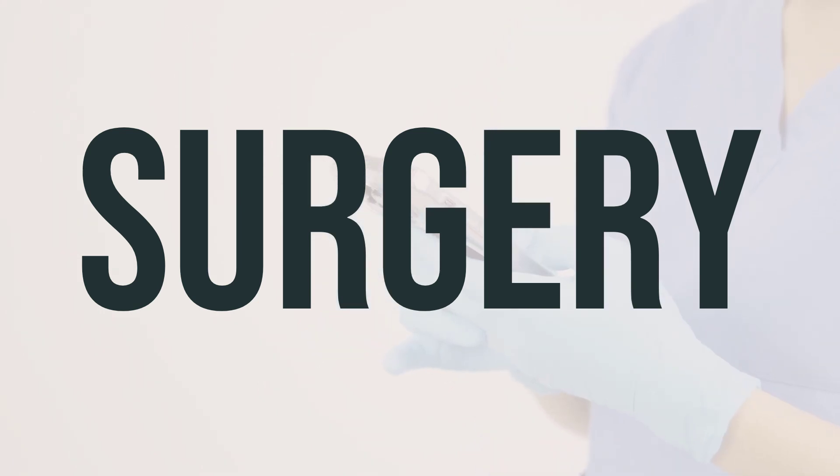During the surgery, the surgeon may realign the bone behind your big toe by cutting the ligaments at the joint. In severe cases, an osteotomy may be performed, which involves cutting the bone and possibly inserting wires or screws to maintain proper alignment and remove excess bone.